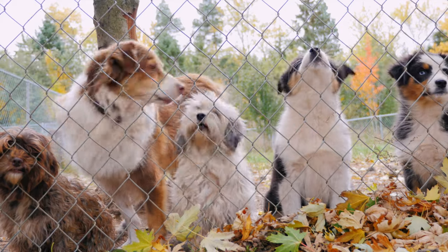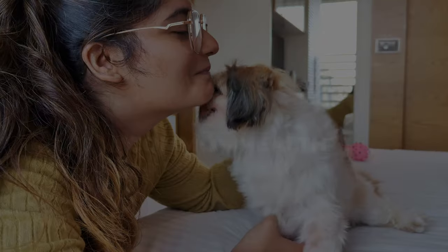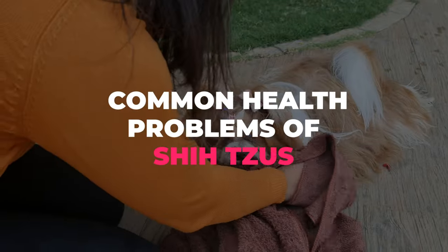Different dog breeds are prone to different health problems. In today's video we will go through some of the most common health problems of Shih Tzus and how to prevent them.